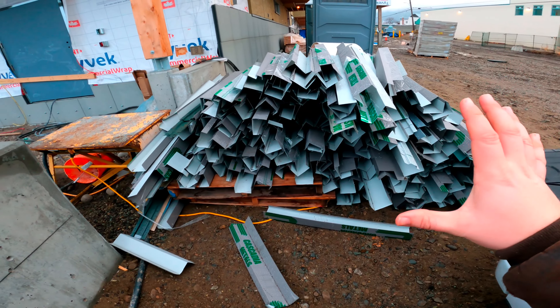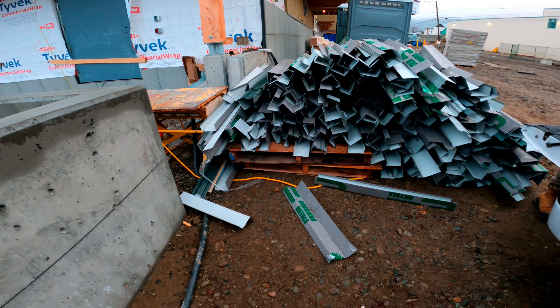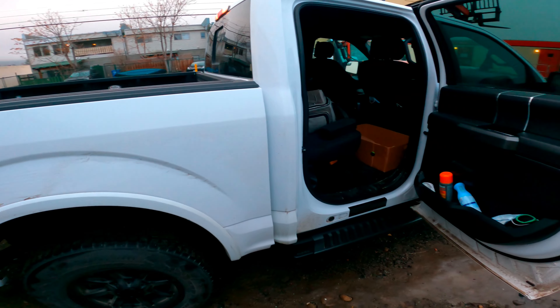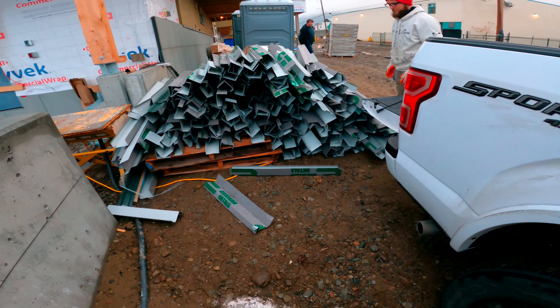Our video for today — you want to see how much all of this scrap is worth? We'll load up this truck and see how much it's worth.